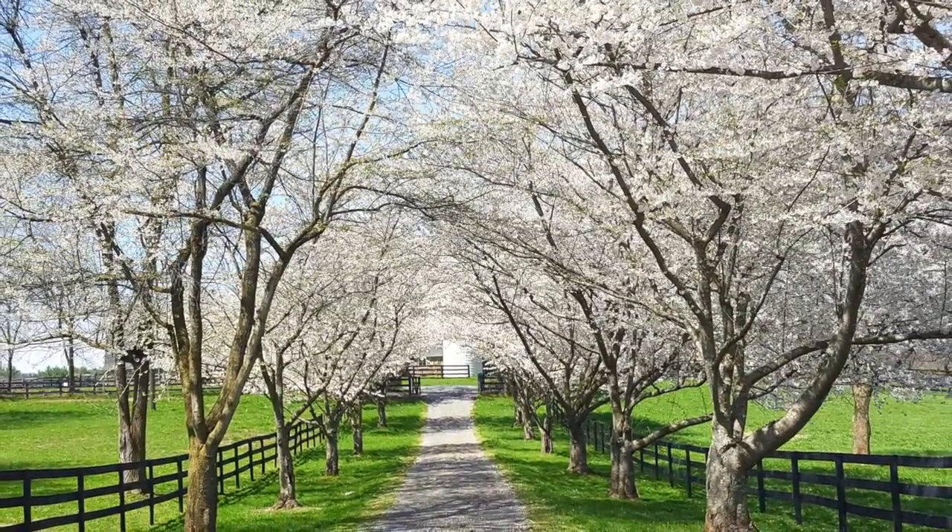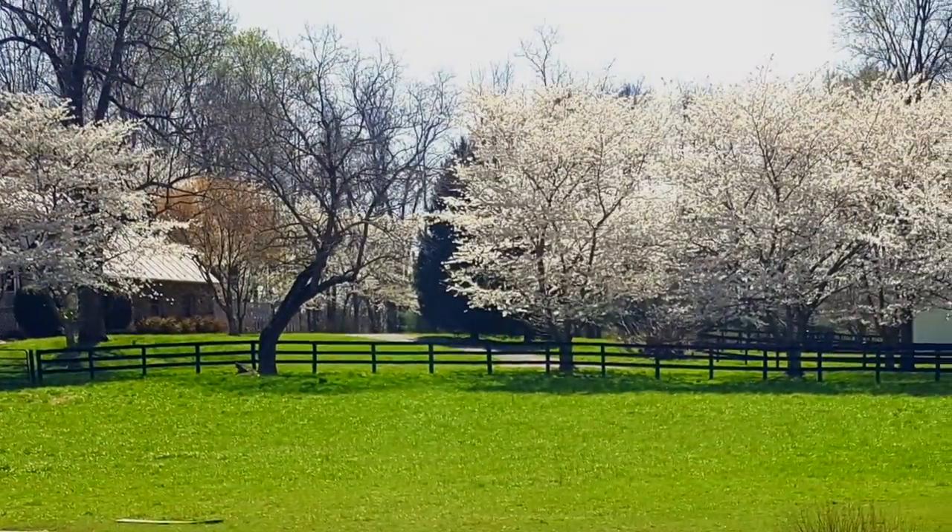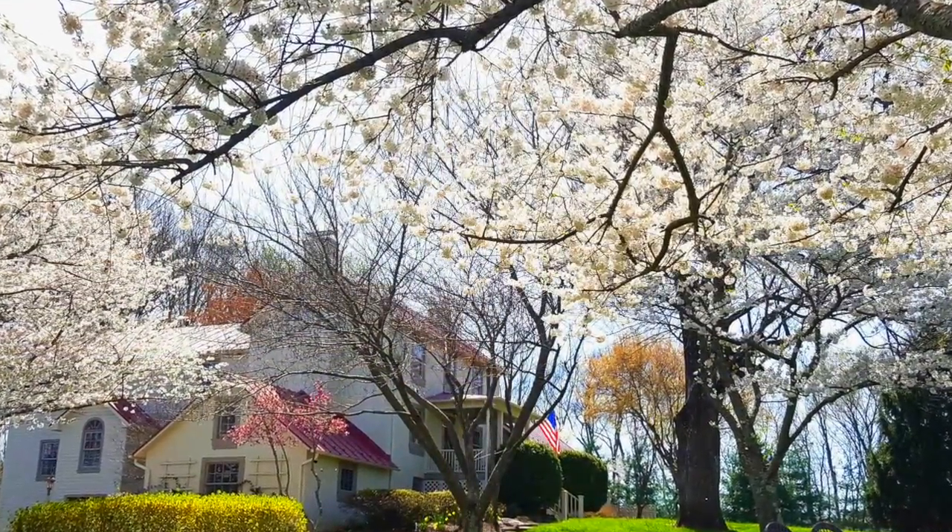In the spring, you can have your very own cherry blossom festival as this property becomes a beautiful wonderland with flowering trees at every turn.